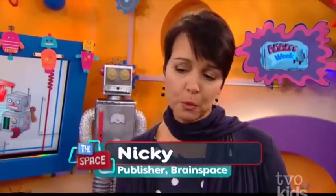So tell us a bit about Brain Space Magazine. It's not your average magazine, right? It isn't. It's a very cool magazine for kids and it has lots of math, lots of science, lots of language. Really interesting magazine, but the cool thing about it is that it's interactive with iPads.